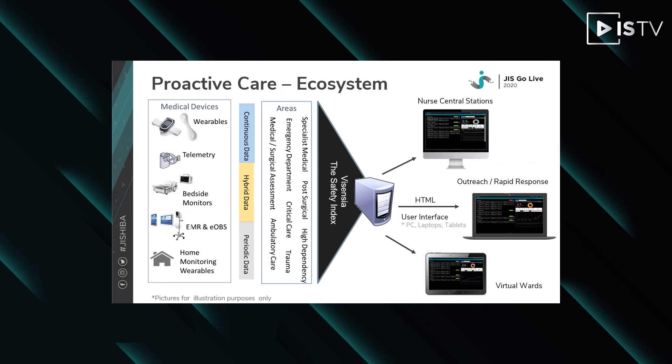In order to deploy a system such as Vicentia, an ecosystem is required. This consists of medical devices used to capture patient data — typically wearables, telemetry, bedside monitors, EOPS, or home monitoring wearables. This data is fed across the hospital network in HL7 to the Vicentia application, which runs on a server. The Vicentia application makes its system available as a series of dashboards which can be presented to nurse central stations, outreach and rapid response teams, or virtual wards. These dashboards can be used to monitor patients regardless of location, using the Vicentia Index to make key clinical decisions on the patient's well-being and proactive care.